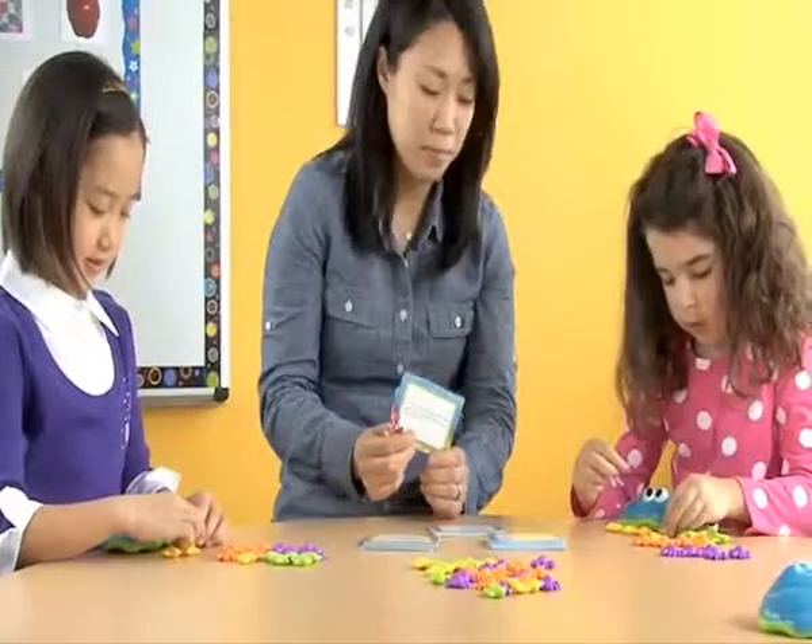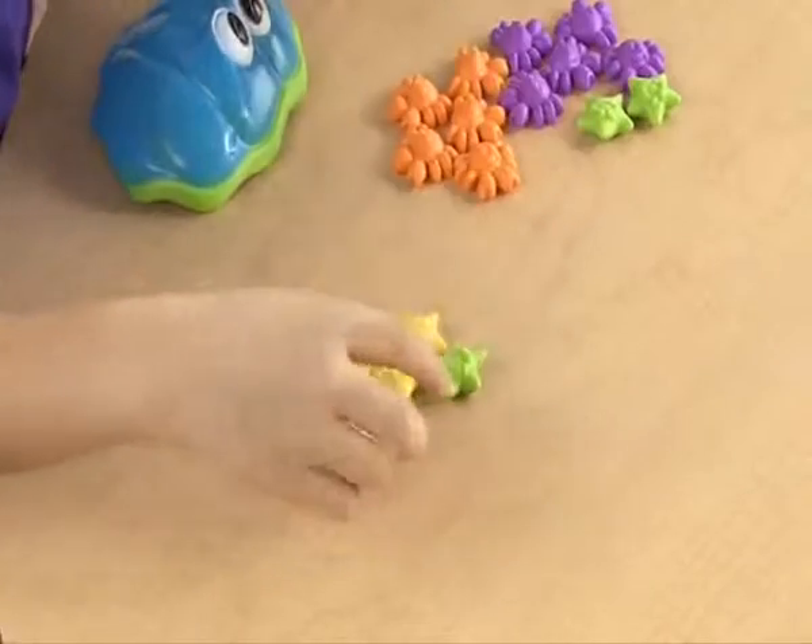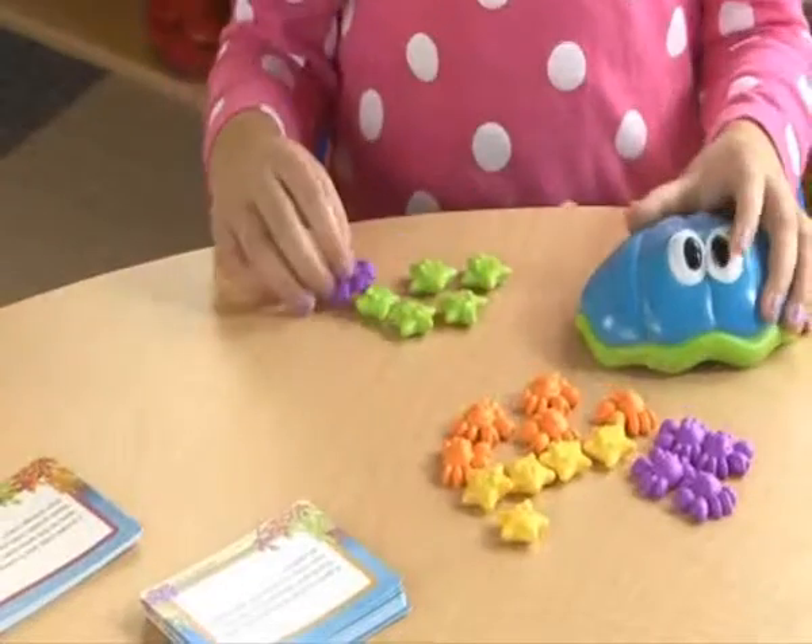Clam shells along with crab and starfish counters provide the perfect way to practice combining, separating, adding, subtracting, and finding the missing number.